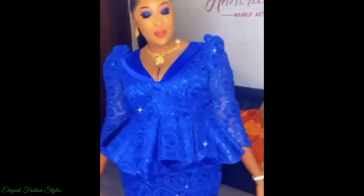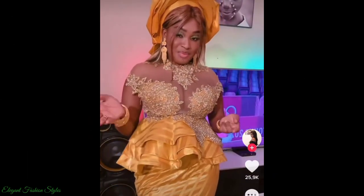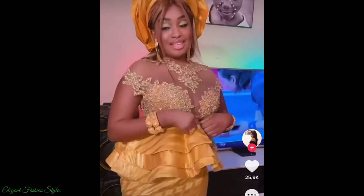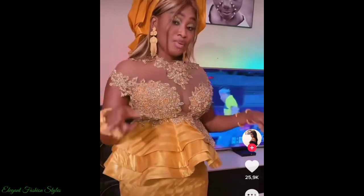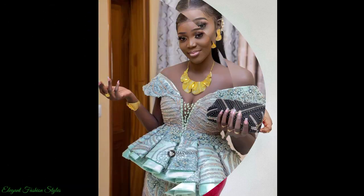In today's video we'll be seeing the most beautiful and magnificent Senegalese and Gambian Basin Ritchie peplum blouse styles. These Basin Ritchie peplum styles are extremely captivating and radiant. All the ladies look spectacular and gorgeous in their Basin Ritchie peplum blouse and skirts. The peplums have been embellished with dazzling crystals and rhinestones for extreme beauty, glitz and glamour.